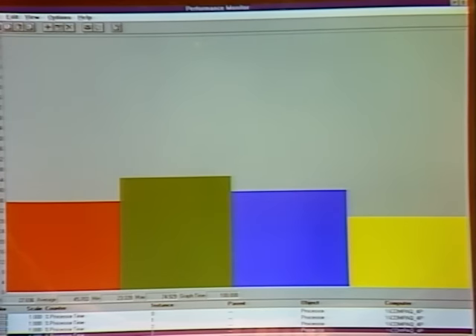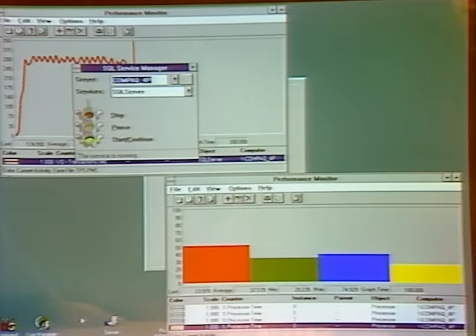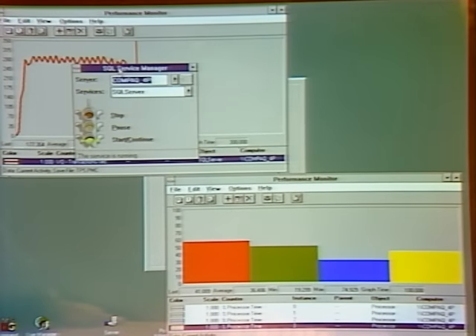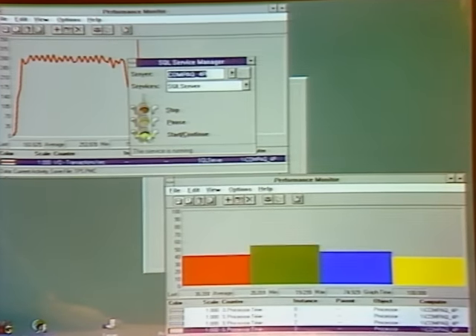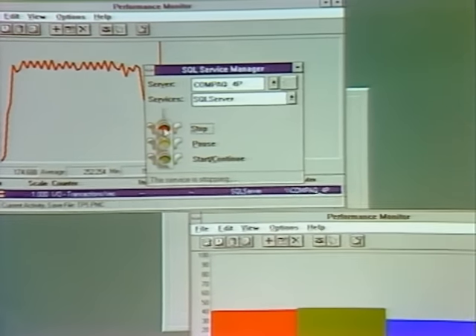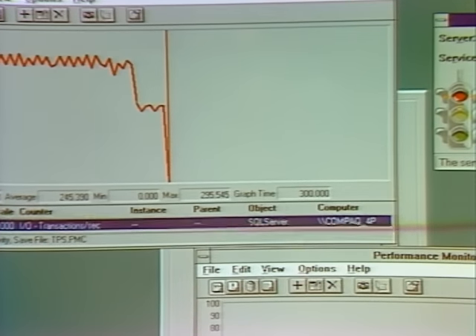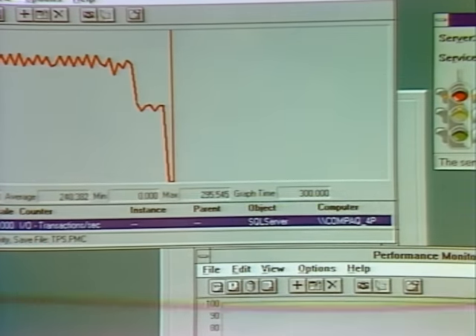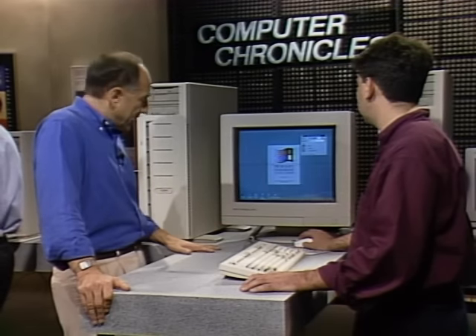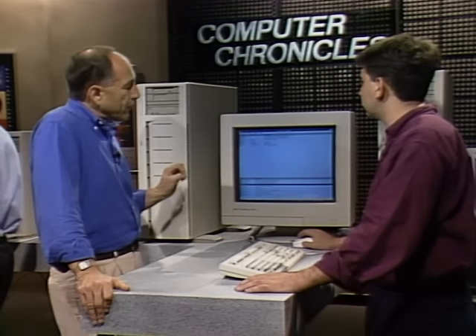SQL Server is designed to be easy to use. The SQL Server Manager lets you start and stop the server with an intuitive stoplight interface — double-clicking stop immediately brings transaction processing and CPU utilization to zero. The point of scalability is that NT works with whatever hardware you have: with four Pentiums it scales up to take full advantage; it can also work with a single-chip PC.